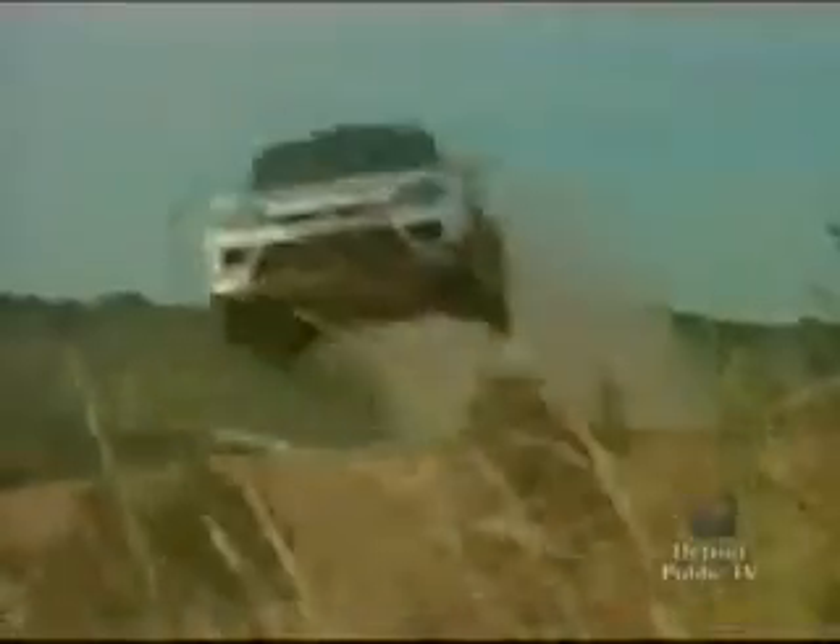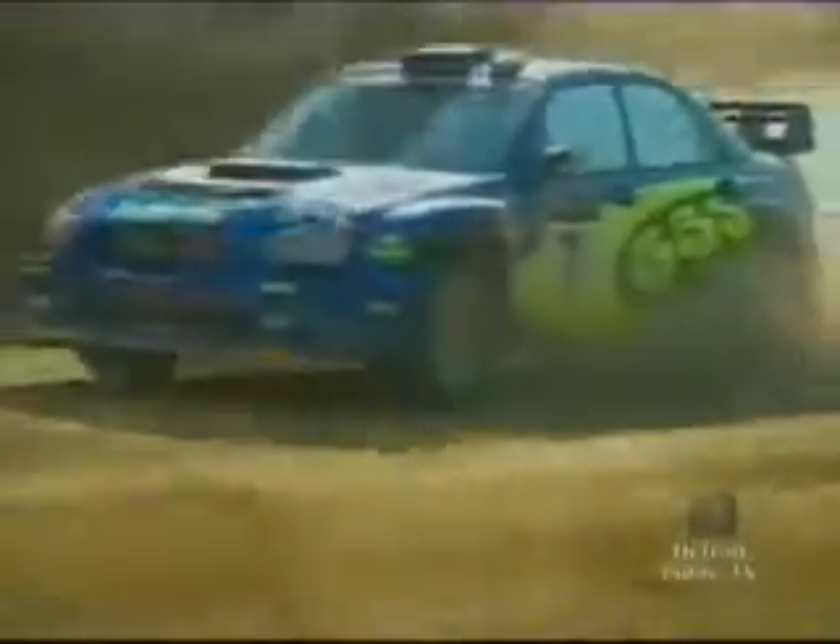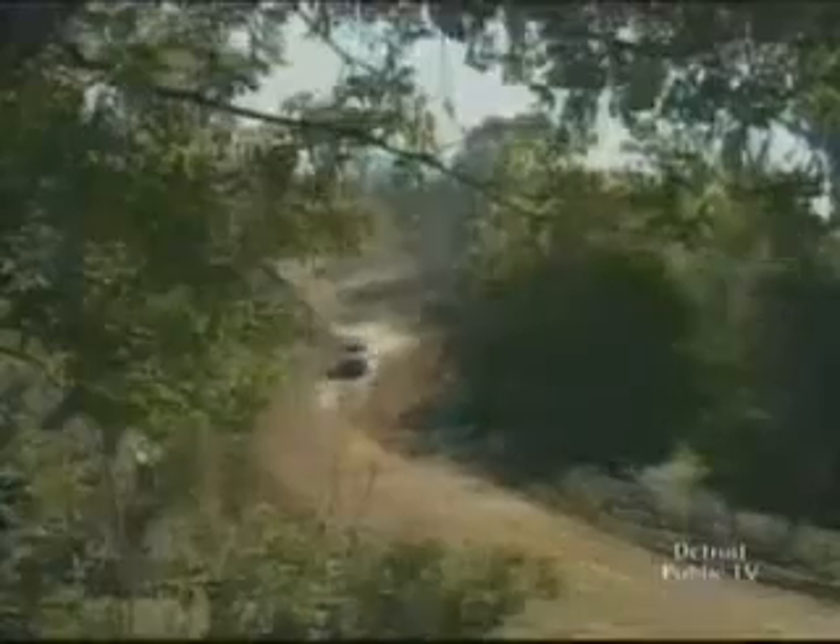Rally drivers maintain control over their cars like hardly anyone else, without any problems of over or understeering. In critical situations, ordinary drivers often are at odds over what to do. A company called ProDrive has developed a system for Subaru's rally cars to help the regular man on the street.